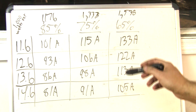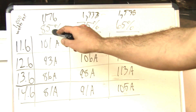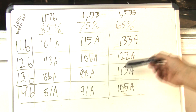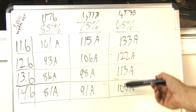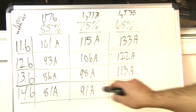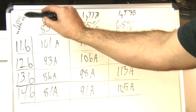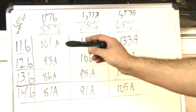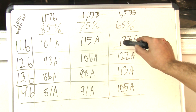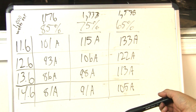Comparing 65% to 85% efficiency — a good quality class D amplifier like the Sundown line versus 65% like Audio Pipe and some other cheap ones — you're talking about 24 amps difference at 14.6 volts to make that same 1,000 watts of output. Even at 11.6 volts, it's 133 amps versus 101 amps. This stresses the point of having a good electrical system.